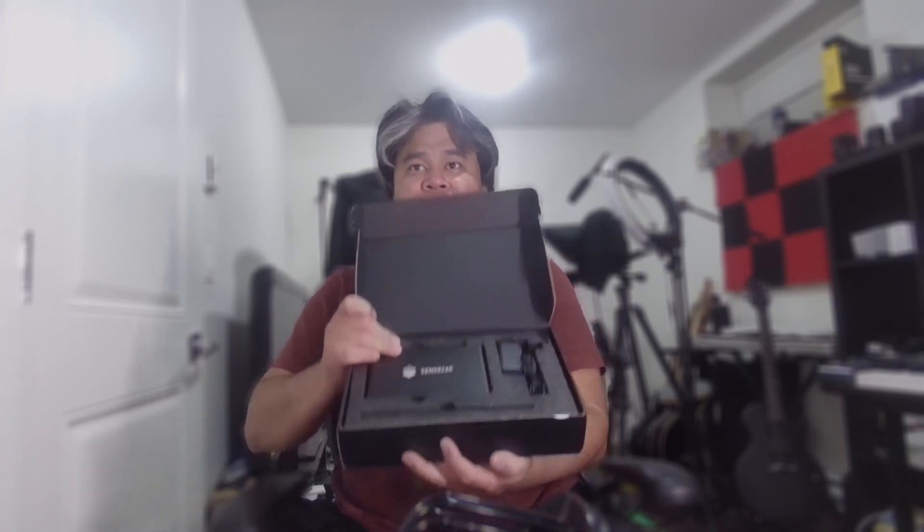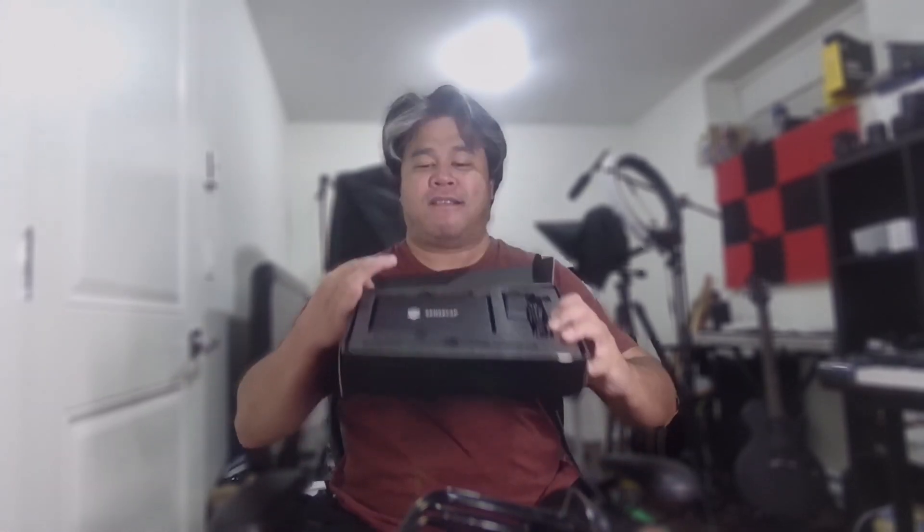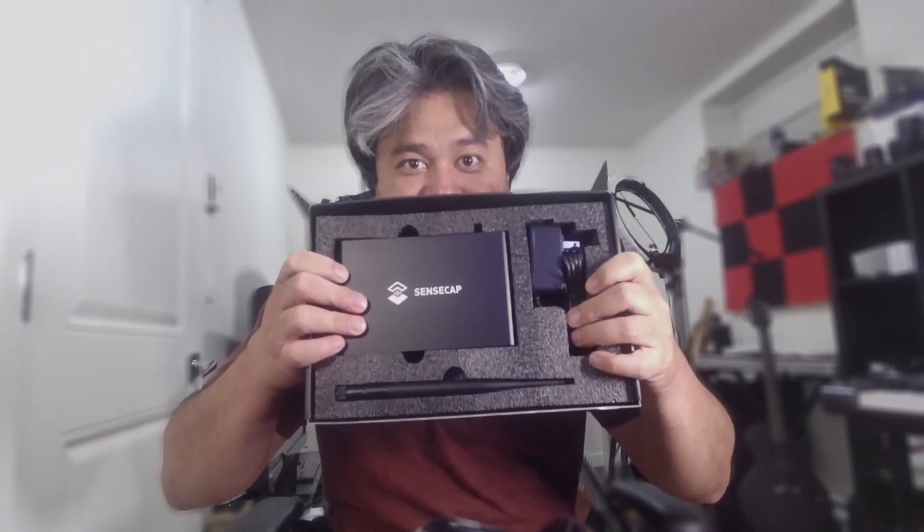Something fell — well, there it is. That right there is their miner! Finally! I'm actually still waiting for a miner I purchased last May from Bobcat. And here Senscap drops some news and all of a sudden I already have it here.